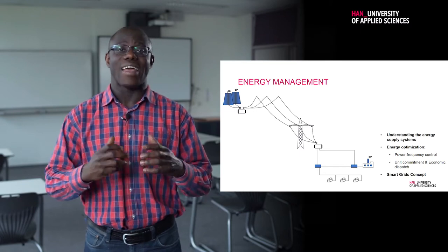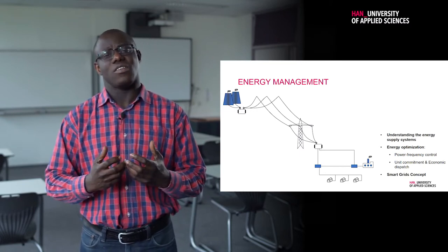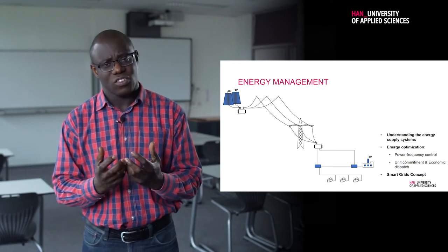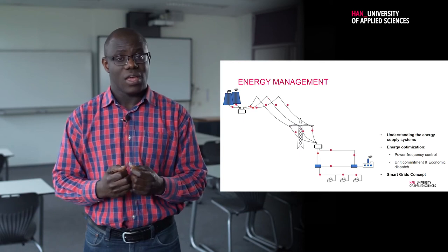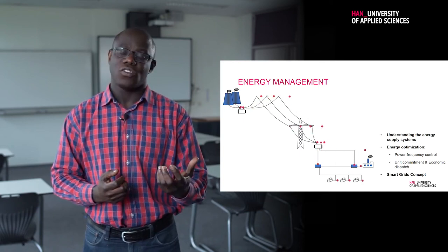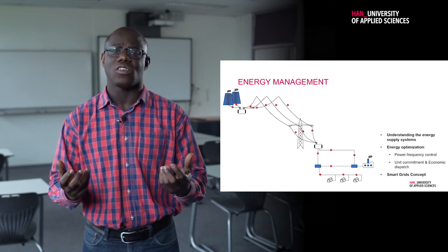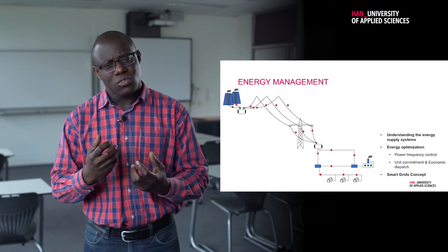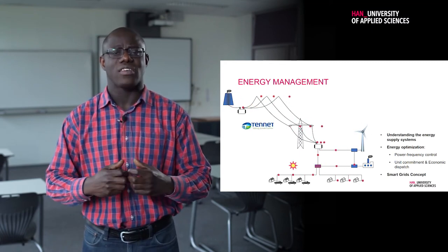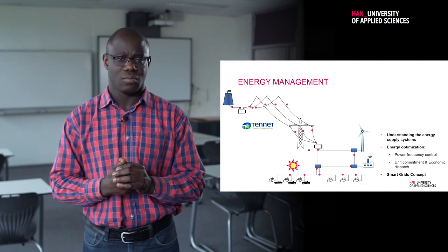Next to Power Control is Energy Management. Energy Management looks at how the whole energy system is connected and how we use the energy that is generated. Electricity is such that the amount of energy you produce has to be consumed almost immediately. With wind and solar coming in, how will the future energy landscape look? In this course, you also look at energy optimization — when to use energy and how to make sure that the overall cost of energy is minimized.